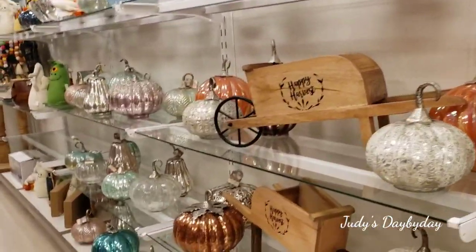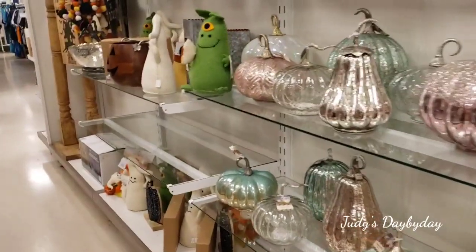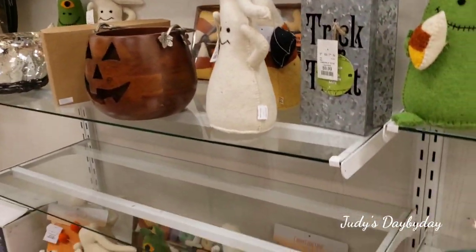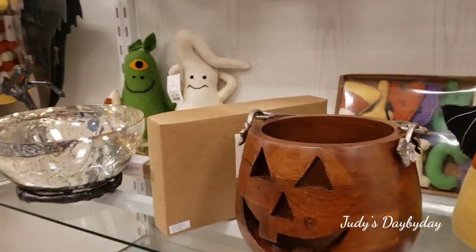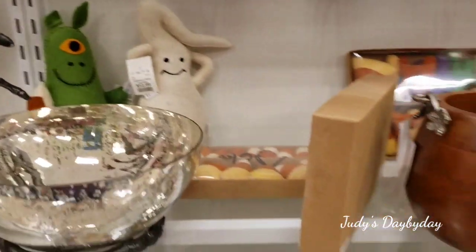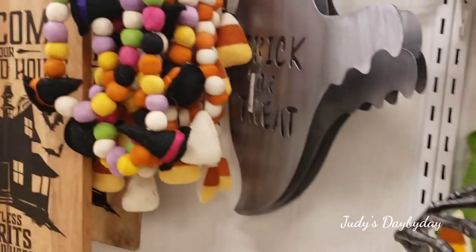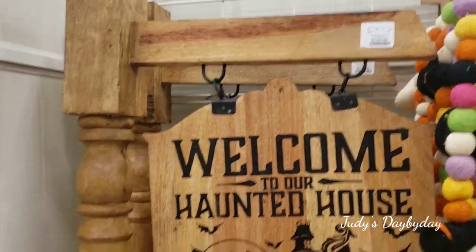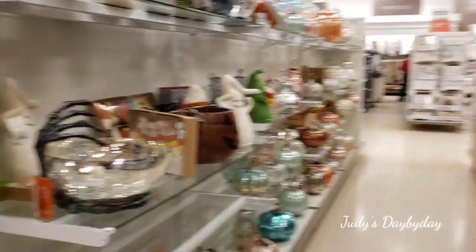Hello ladies, how are you? We are back with another video. You know the deal — searching for some Rae Dunn fall everyday kind of items. I see Halloween is already up, oh my god, this is huge. Let's see what we find. We are here in the garden section but there is nothing redone yet, so let's keep searching.